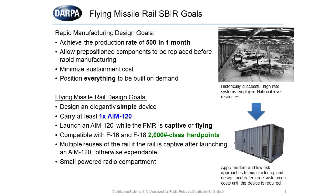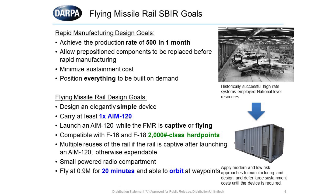There should be enough room for a small powered radio compartment. The goal for operating speed is 0.9 Mach for 20 minutes, and it should be able to go to a point in orbit or a selected number of points during those 20 minutes. The flying missile rail is not required to fly and control flight after it releases the AIM-120, which should alleviate some engineering concerns — but if it can do so, it certainly will be used.